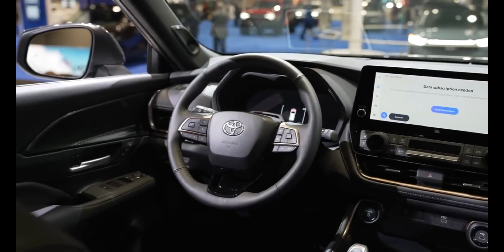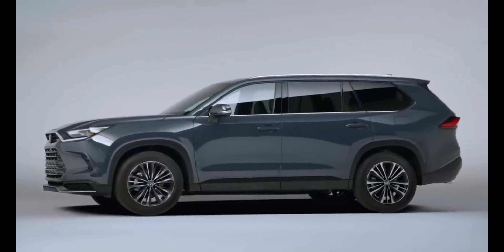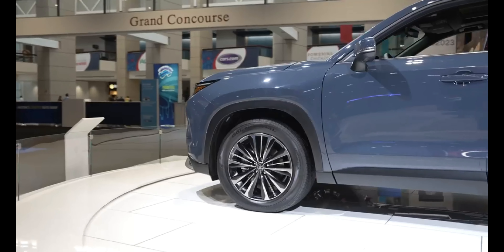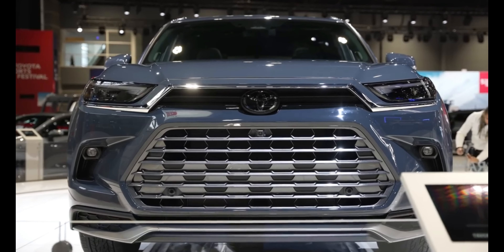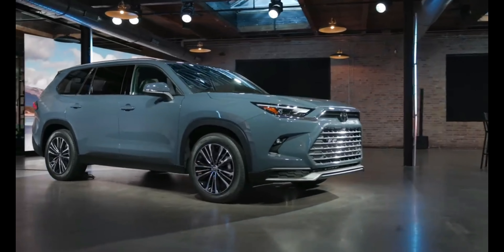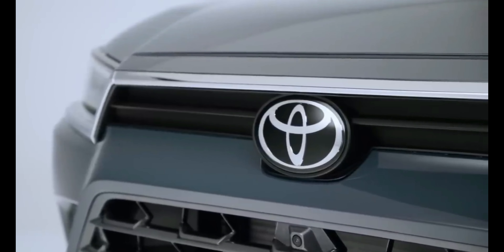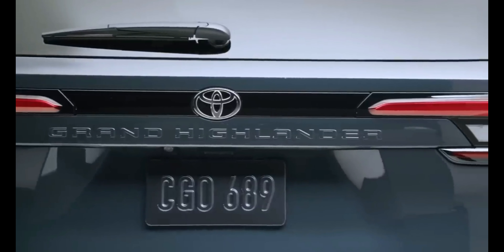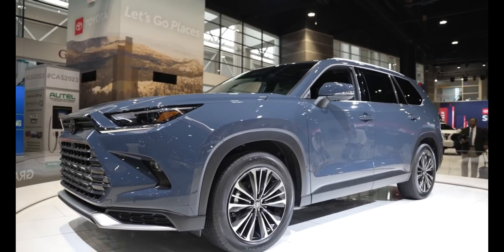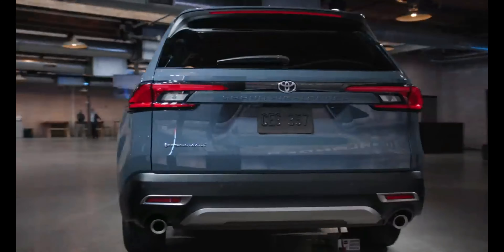The 2024 Grand Highlander might be the answer you're looking for. It earns its grand naming convention not for its style, features, or luxury appointments, but because it's a stretched version of the current Highlander. The Grand Highlander offers more space for people and cargo inside its elongated body, with most of the stretch going to a roomy third row. Three powertrains are offered, including two different hybrid powertrains and a 362-horsepower variant called Hybrid Max.